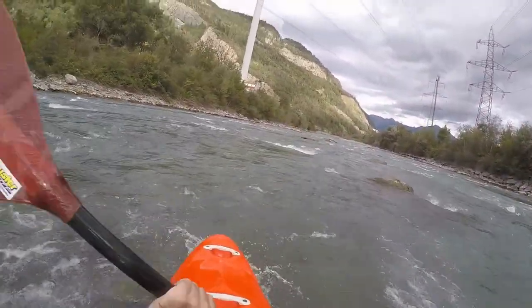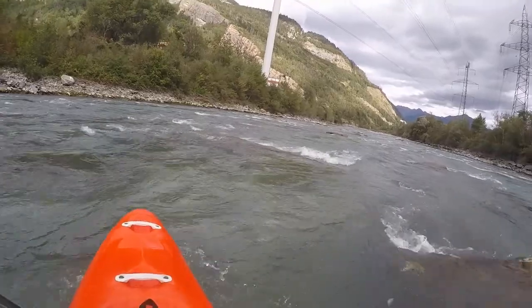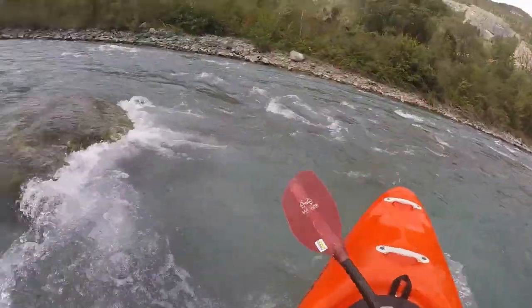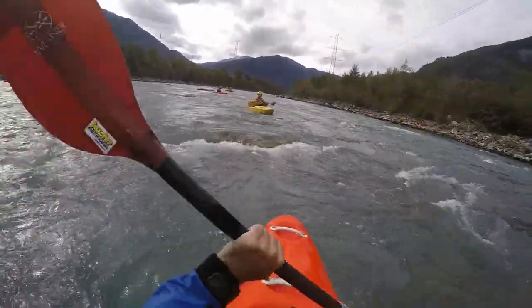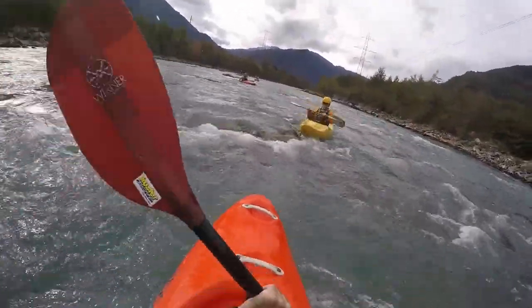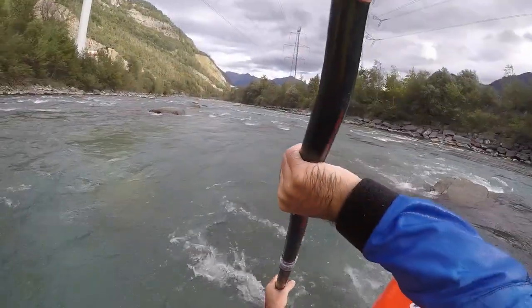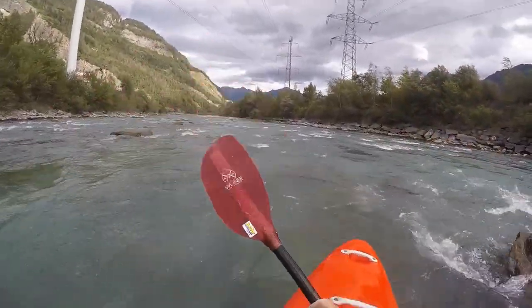On the left shore you pass one of the few wind turbines in this region of Switzerland. Due to the orientation of the valley, this is a good location. However, high wind peaks, like it is normal during the Föhn — a warm south wind — pose a problem.